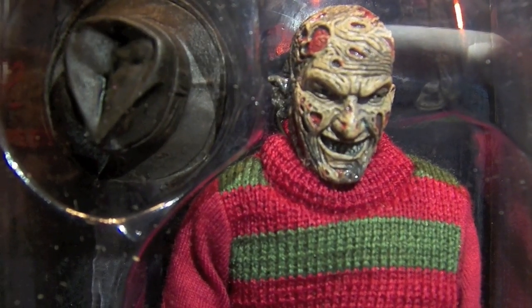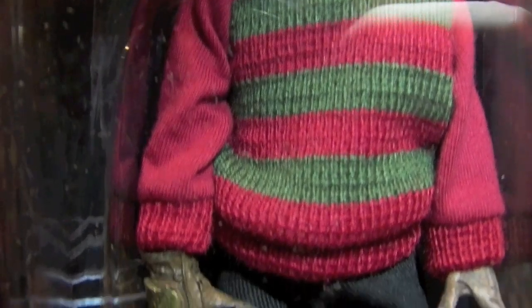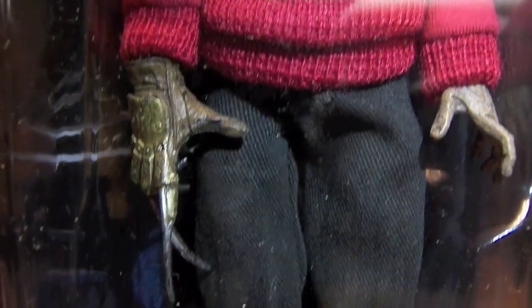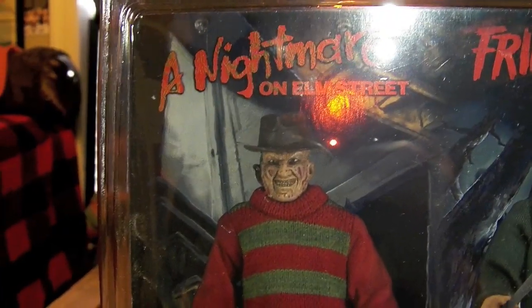Now this thing replicates the first movie to a T, with the face sculpt just like the movie, the sweater with the red straight sleeves just like from part one, the great black pants and black boots. Awesome face sculpt by NECA — they really hit it out of the park with this one.